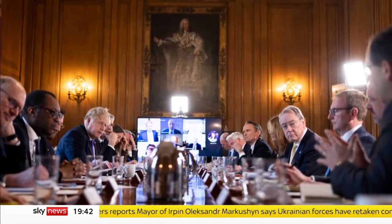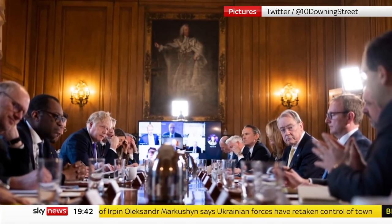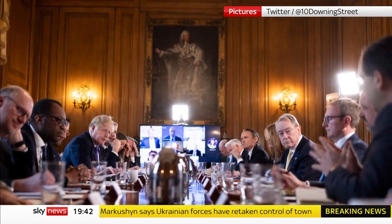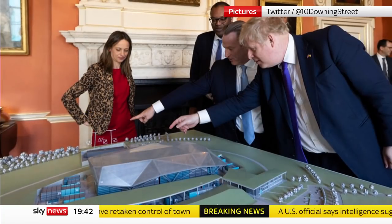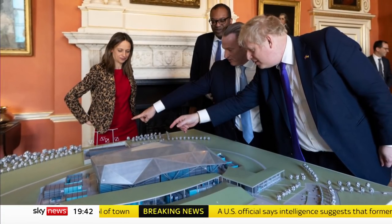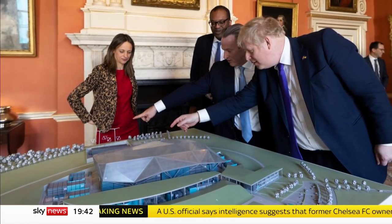Last week, at a Number 10 roundtable, the Prime Minister said he wanted 25% of our energy to come from nuclear once again. Executives from Rolls-Royce were there, trying to persuade him of a new approach: small modular reactors.